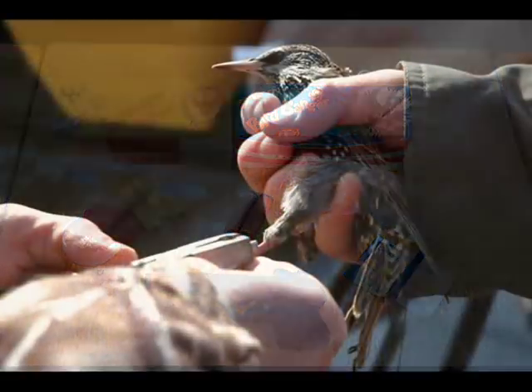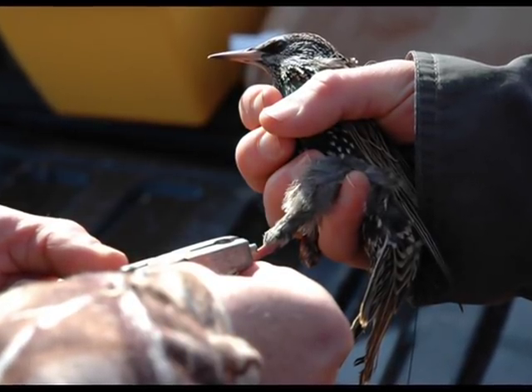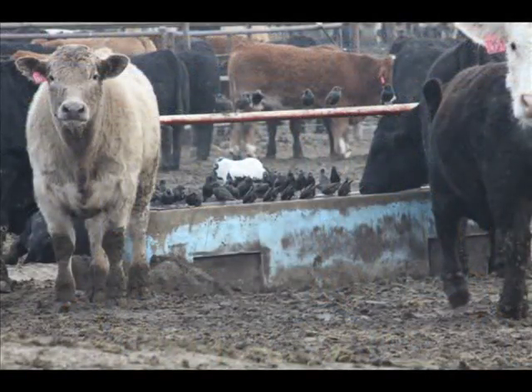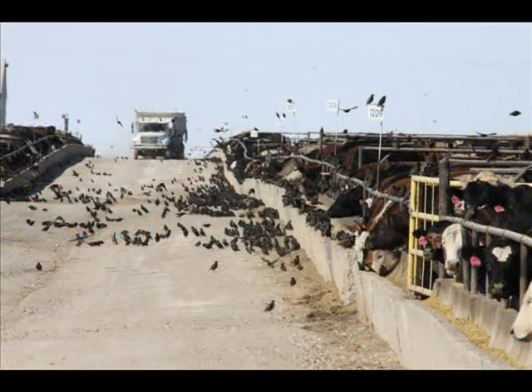At the NWRC, researchers are not only developing and registering new management tools, but are also investigating the role starlings play in disease transmission, particularly at feedlots and dairies. Studies have shown that salmonella contamination of feed and water at feedlots is strongly related to the number of starlings present at the facilities. Researchers believe that starlings may be moving contaminated cattle feces on their feet, legs, and feathers from one location to another.